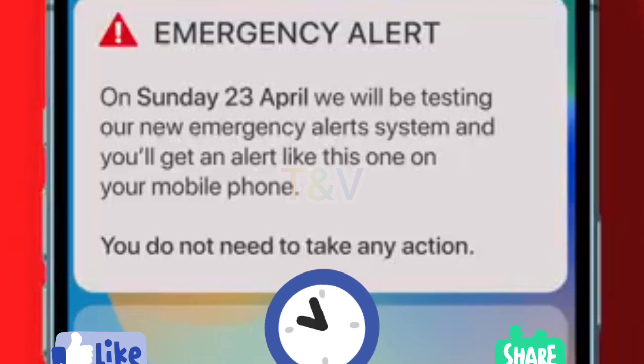What happens when you get an emergency alert? Your mobile phone or tablet may make a loud siren-like sound, even if it's set on silent. It will vibrate and read out the alert. The sound and vibration will last for about 10 seconds. An alert will include a phone number or a link to the Gov.UK website for more information. You'll get alerts based on your current location, not where you live or work.